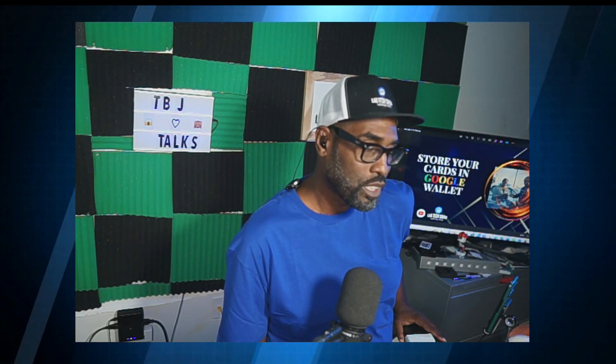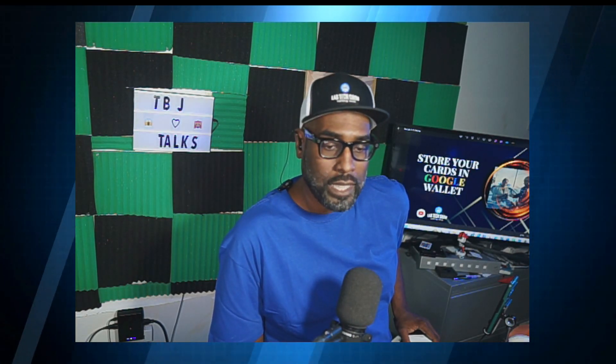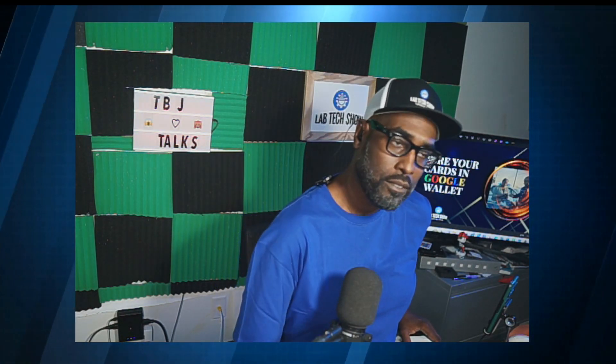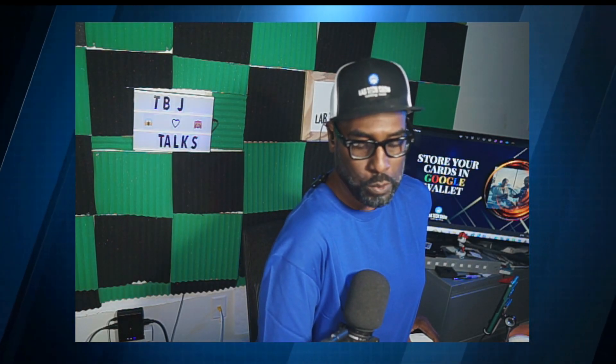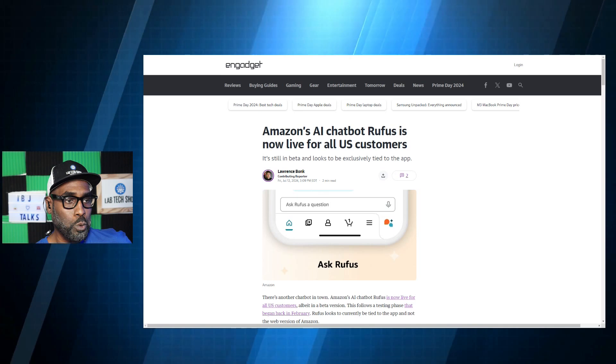We talked about how you can get a student discount with Amazon Prime, but did you know that Amazon Prime just released a new chatbot? They're saying the chatbot is designed to simplify everything you do, so instead of you having to read all of the information, you can ask it certain questions. The chatbot's name is Rufus.